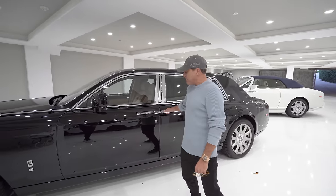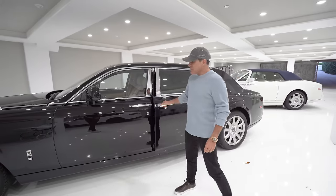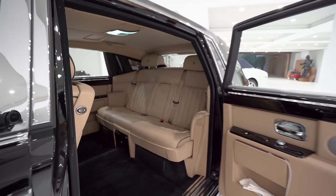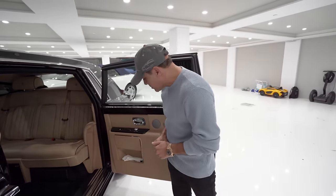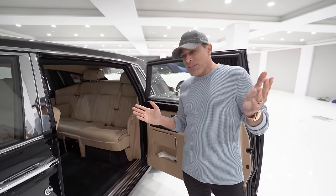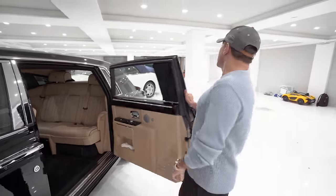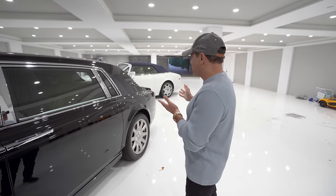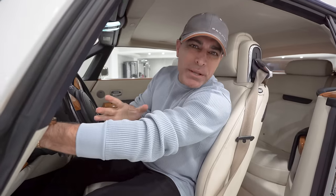This is the extended wheelbase Rolls-Royce Phantom for royalty. It's got a lot of cool things — power blinds, which I want to show you guys. This is what I take when I go to events. But first, the hustle and the grind doesn't end — I've got to move the drophead before I can move this boat out of here.